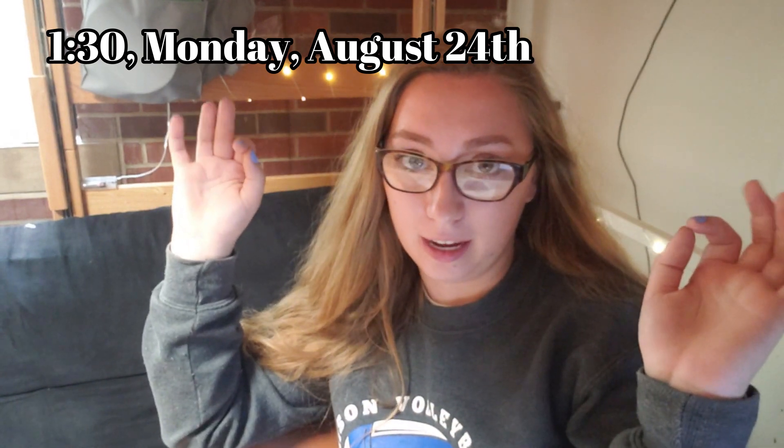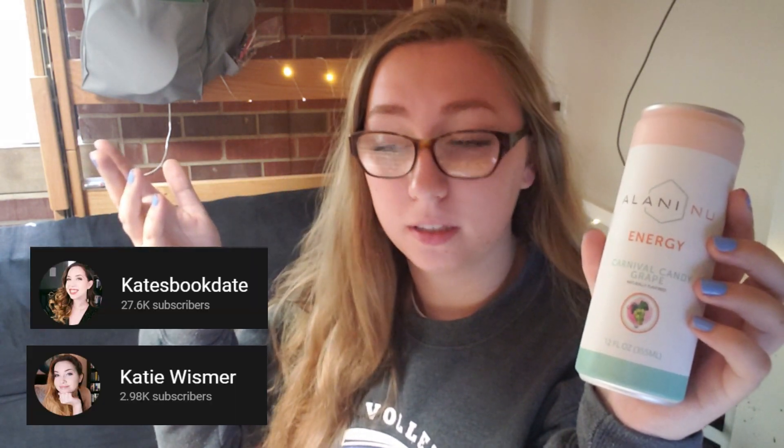It's currently 1:30, and I have finished printing off and taking notes for two lectures. I still have to listen to one of them, and then I have a couple other assignments to do for today. I just wanted to do a quick update because I wanted to show you guys this. So these are my new favorite drinks — this is the Alani Nu energy drink. It's like a kind of healthy energy drink, not all energy drinks are really that healthy, but it's healthier than most. My favorite flavor so far is Carnival Candy Grape, and I bought this because of the YouTuber Kate's Book Date, or like Katie Wismer. If you've seen her channel, her intro is her opening one of these.